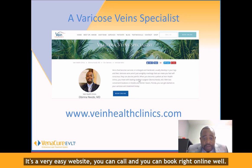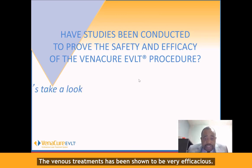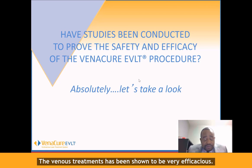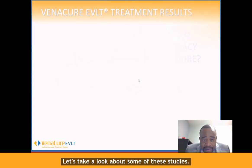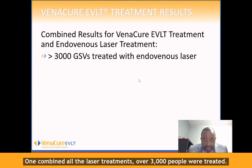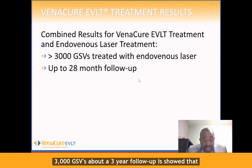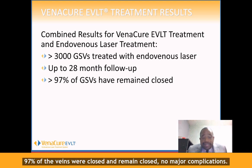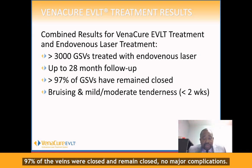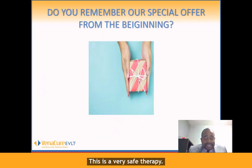You can call or book right online as well. I want to talk about some studies on how efficacious this is. All the venous treatments have been shown to be very efficacious. One combined study of all the laser treatments treated over 3,000 people — over 3,000 GSVs — with about a three-year follow-up. It showed that 97% of the veins were closed and remained closed, with no major complications. This is a very safe therapy.